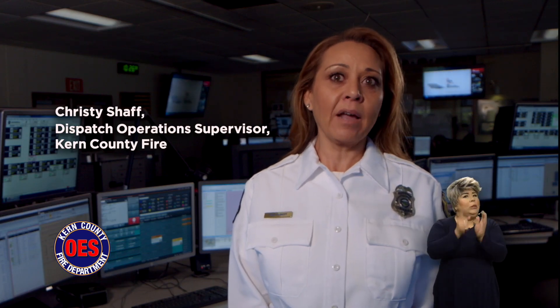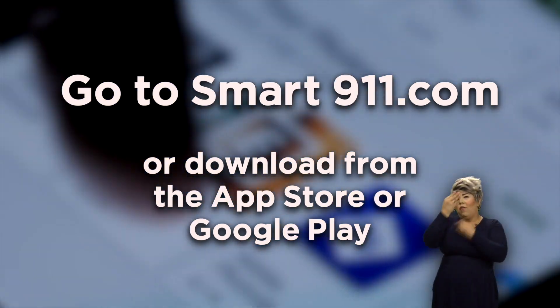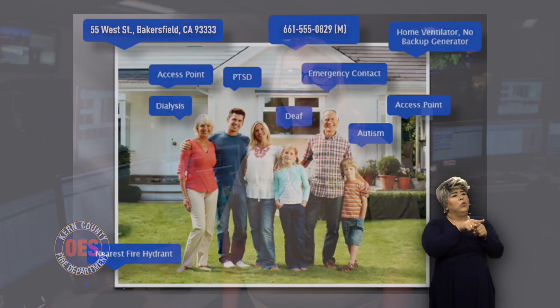During an emergency, seconds matter. Use the free Smart 911 app to provide vital information to first responders. Dispatchers will see your address, medical information, and details about your home and pets.